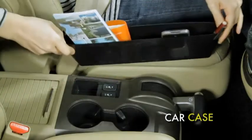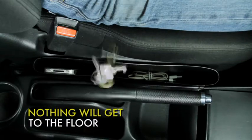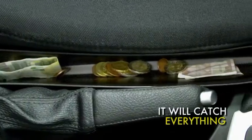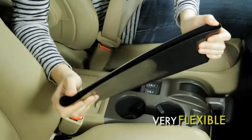Mess Catcher. Just place it in between your seat and the console, and it will catch almost anything before it reaches the floor — cell phones, jewellery, keys, coins, food. Mess Catcher will catch everything.